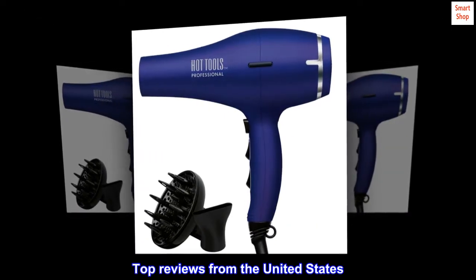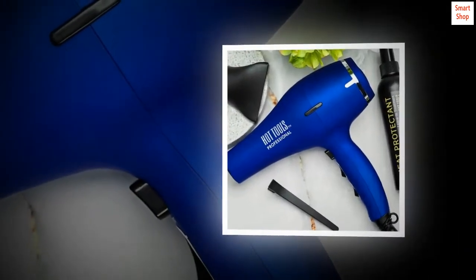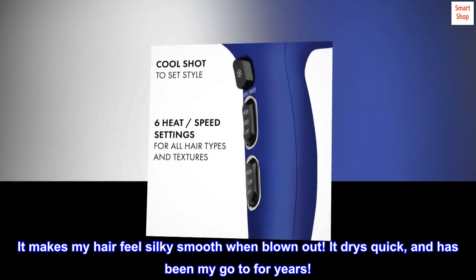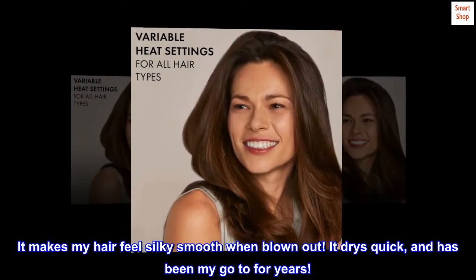Top Reviews from the United States. Ionic Dryer: I love this dryer. It makes my hair feel silky smooth when blown out. It dries quick and has been my go-to for years.